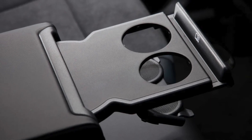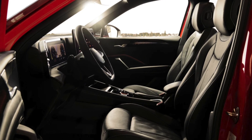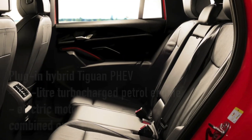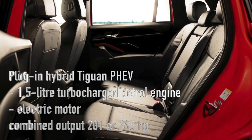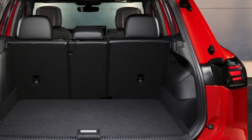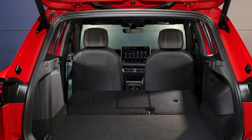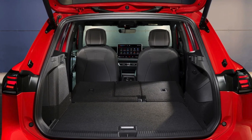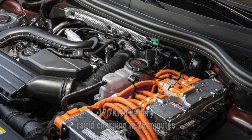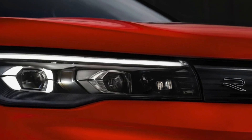The real game-changer comes with the introduction of eHybrid powertrains by year's end. These plug-in hybrids combine a 1.5-liter turbocharged petrol engine with an electric motor for a combined output of either 201 or 268 horsepower. With a 19.7-kWh battery, rapid charging means you're ready to go in about 25 minutes.